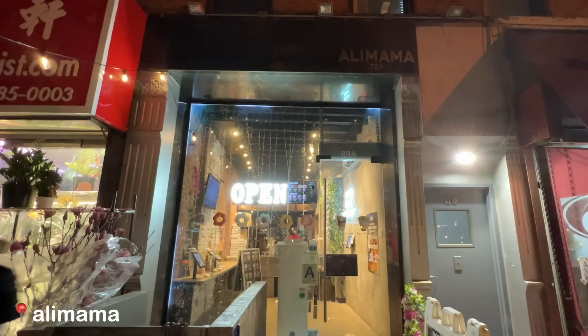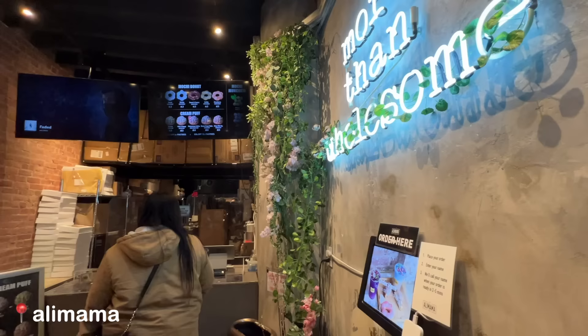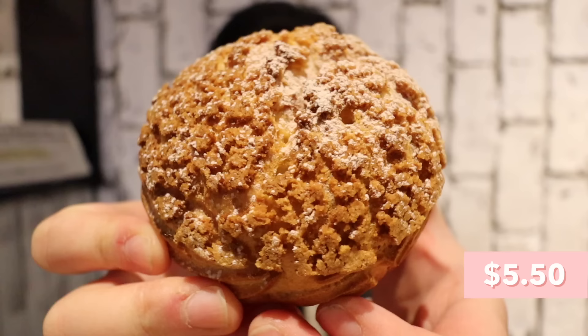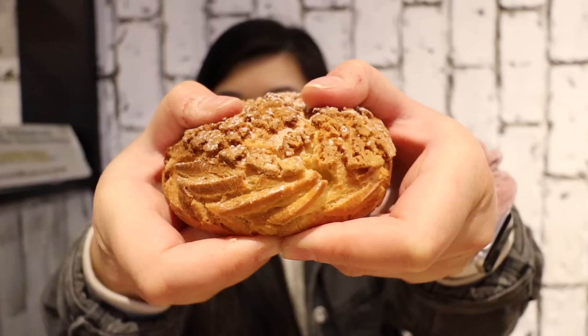The matcha bingsu has red bean layered in between. Wow the matcha flavor is so strong, and it's really nice because it's not bitter — a good amount of sweetness — and the red bean also adds sweetness. We also stopped by Ali Mama earlier but they didn't have anywhere to sit. So this is the lychee rose — look how pretty it is. The lychee flavor is pretty mild, actually overall flavor is pretty mild. It tastes kind of watered down.